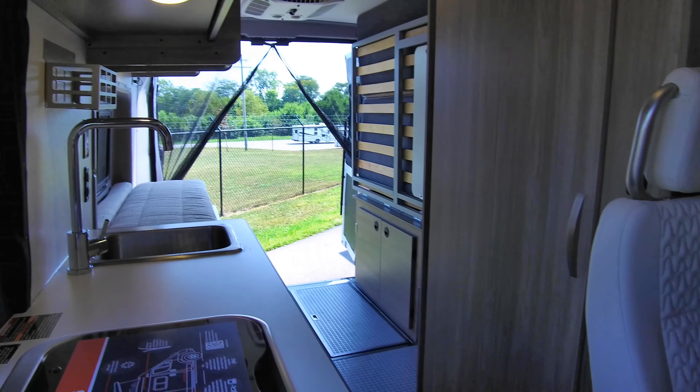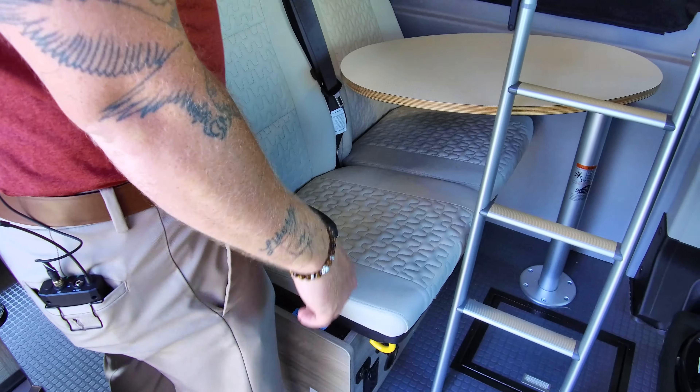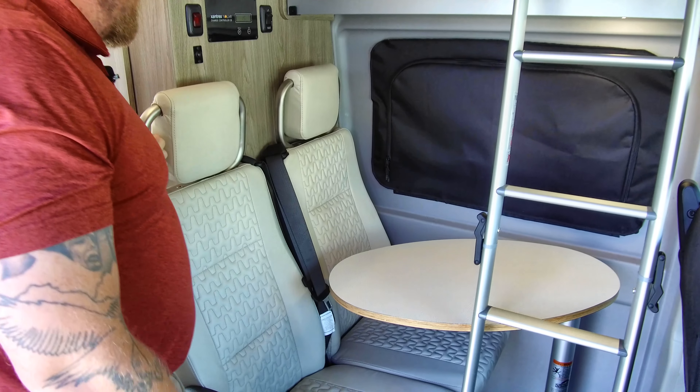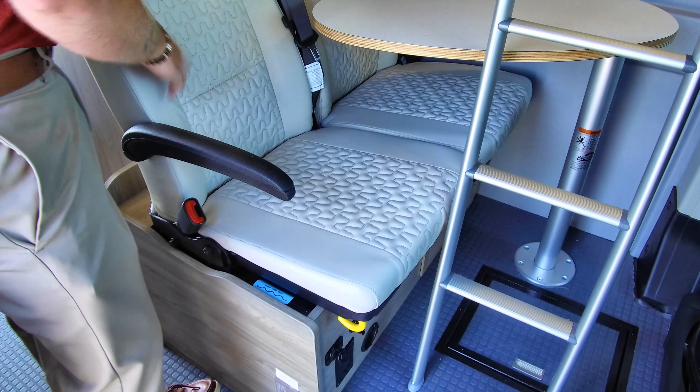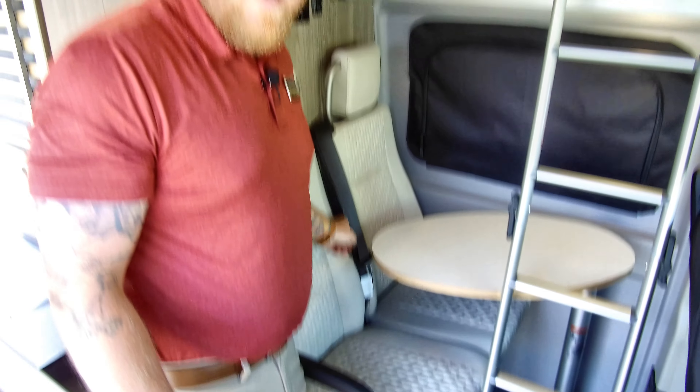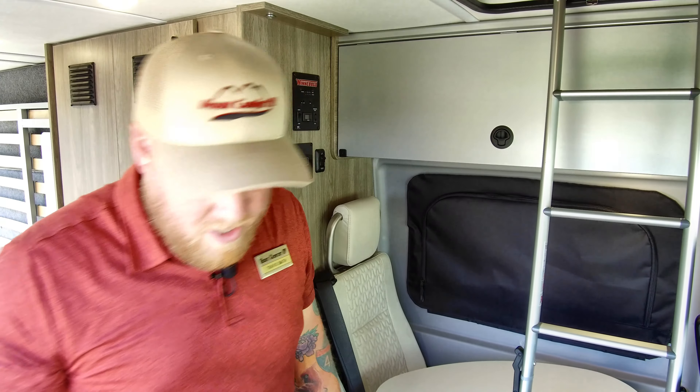Down here you see your dinette behind the table. Obviously, when this ladder is moved, this table swings around. You've got two seats here. These are automotive grade seats, so they're comfortable, and they've got three-point harnesses, so you don't need a child tether if you're bringing a child with you.